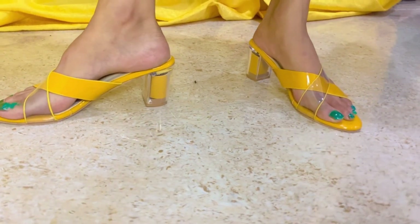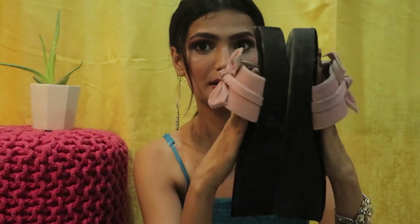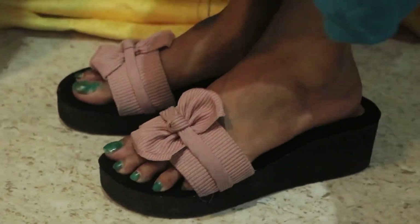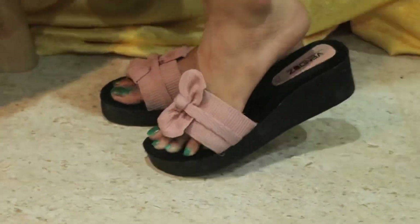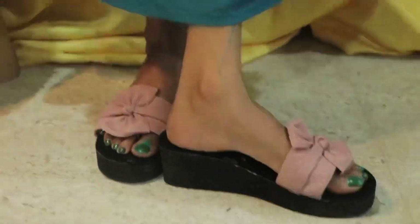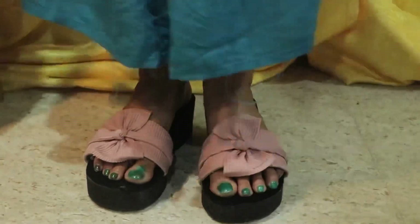Very comfortable. I chose this one among all of them. This is perfect for daily use. If you are going to a market, mall, or shopping, you can wear it very well. I love it and I will give it 10 out of 10.